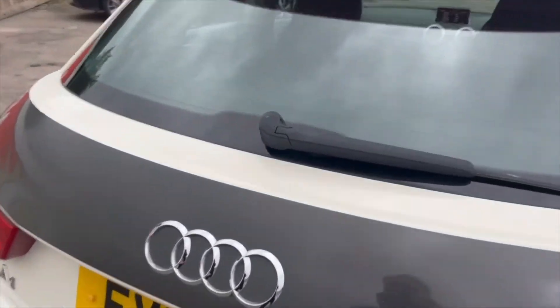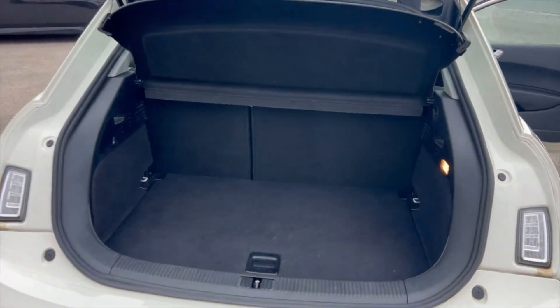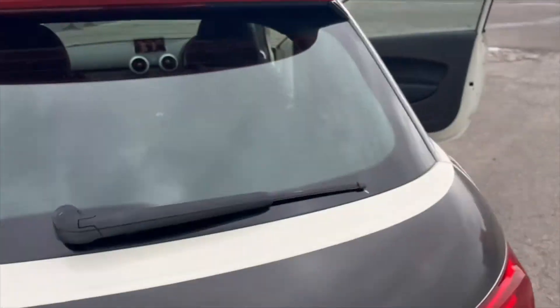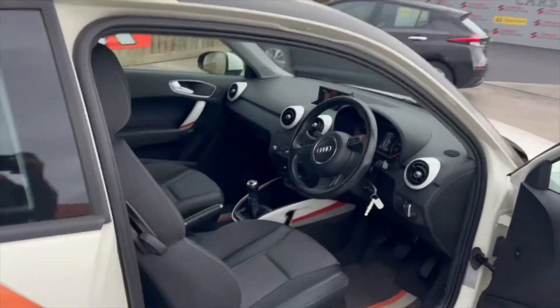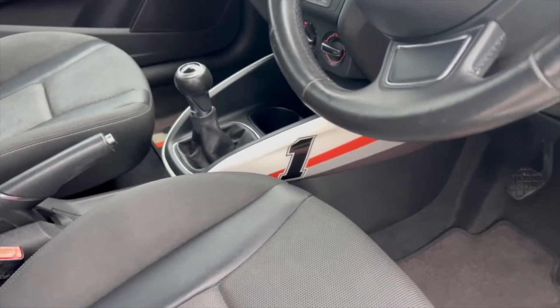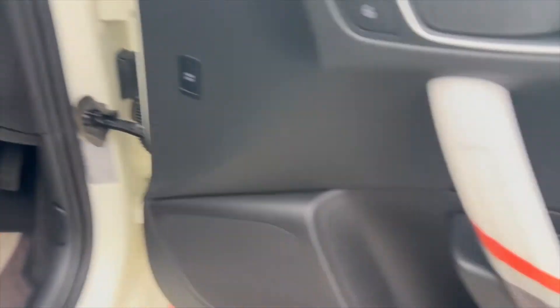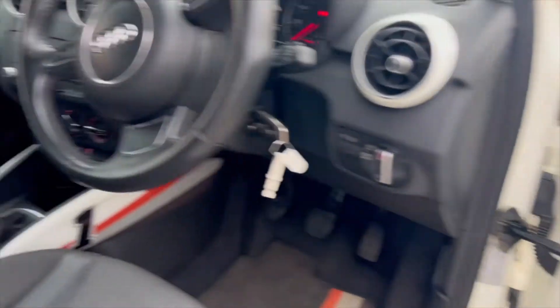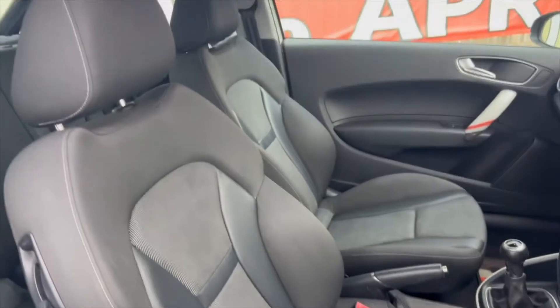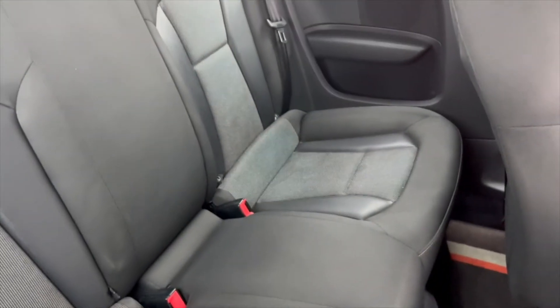What you do get with an A1 is a decent sized boot considering the size of the car, with a bit more space underneath as well. The unique feature of this car is that it's a Competition Line — you've got these stripes that continue on the inside with the decals, and the original mats with the stripe are still intact inside. Really supportive seats in the front, and plenty of room in the back for a couple of passengers.